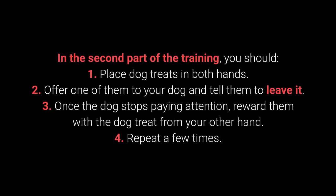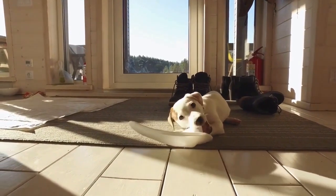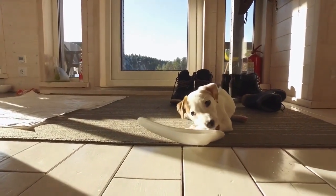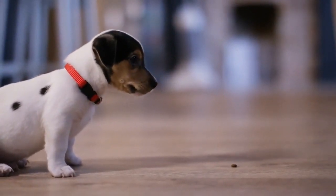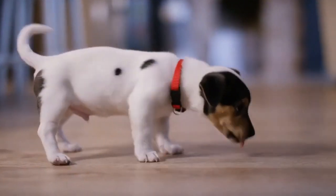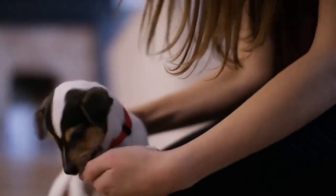In the second part: place treats in both hands. Offer one to your dog and say 'Leave it.' Once the dog stops paying attention, reward them with the treat from your other hand. Repeat a few times. The third part consists of the same steps, but place one of the treats or toys on the floor instead of holding it. This command is especially useful during walks and with other behavioral problems — puppies especially love sneaking, licking, and chewing on anything they come across.